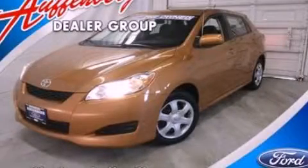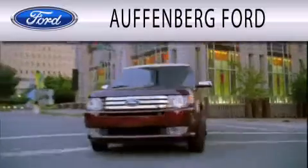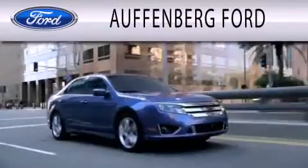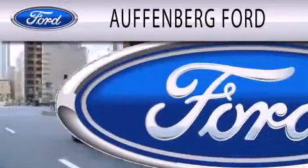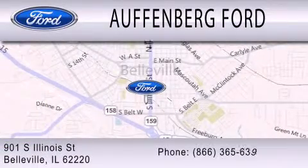Call now to find out how you can own this breathtaking automobile. Offenberg Ford is dedicated to doing everything possible to ensure that the experience you have selecting your next vehicle is as pleasant as possible. We're located at 901 South Illinois Street in Belleville.